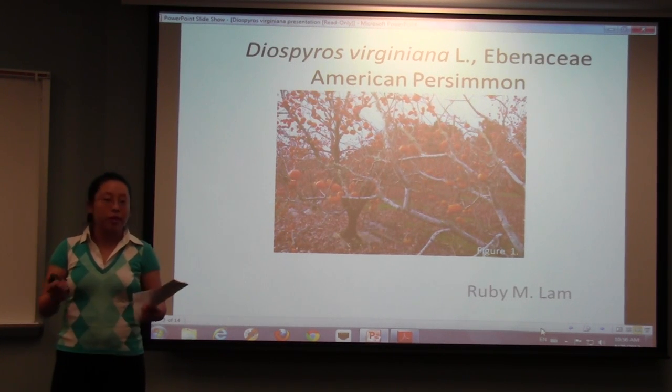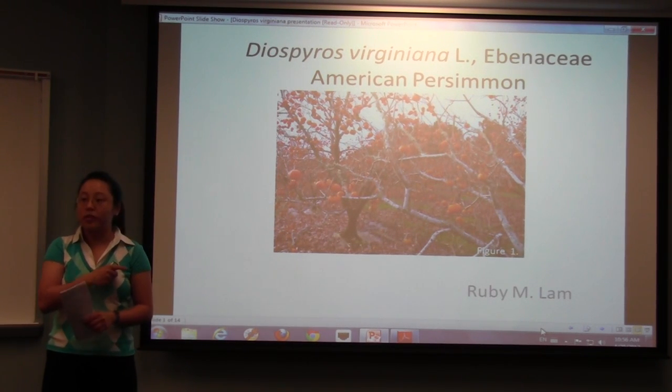Hi guys, I'm Ruby, and today I'm going to talk about Diospyros virginiana, which is the persimmon tree.